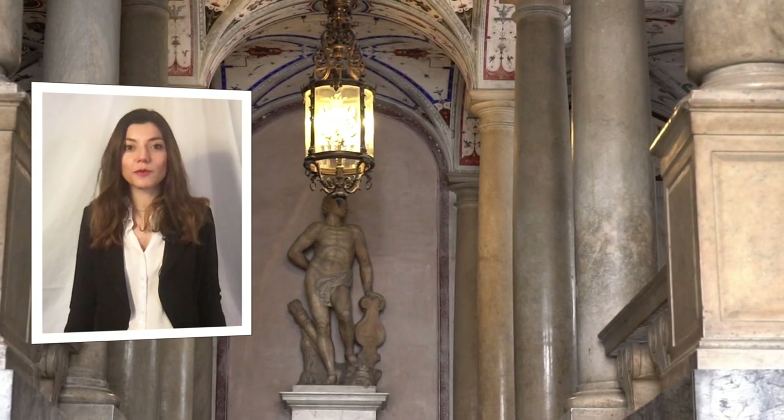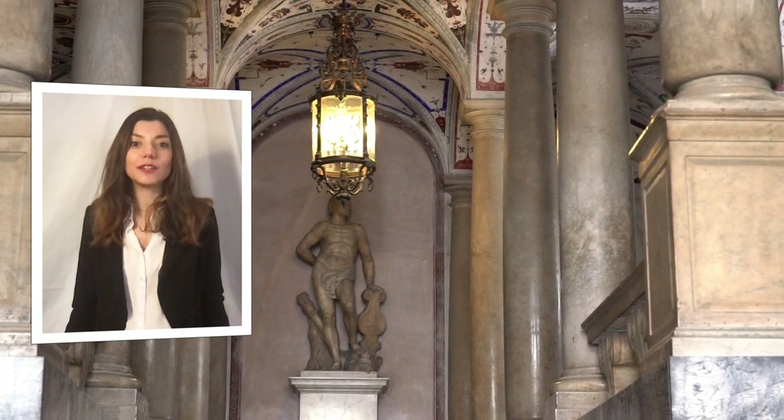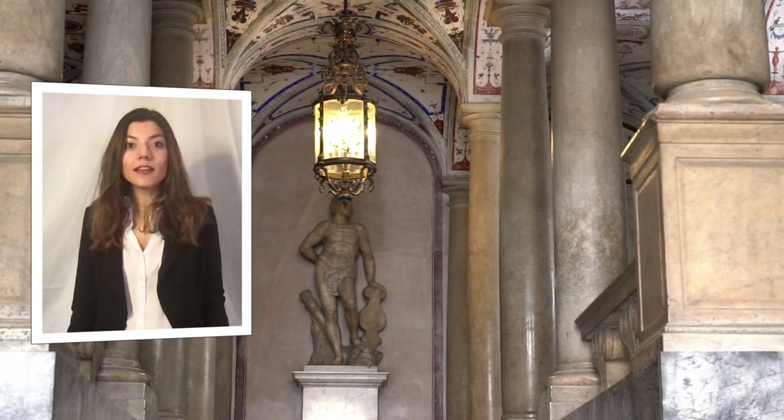Hello everyone! My name is Chiara and today I will be your guide while visiting Gio Carlo Brignole Palace, which is today located in Piazza della Meridiana.